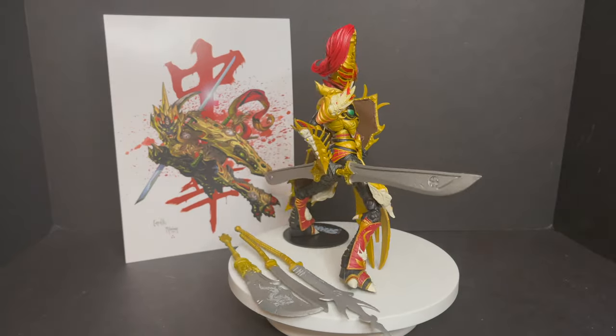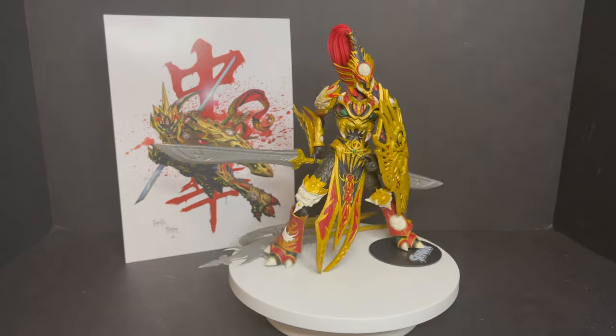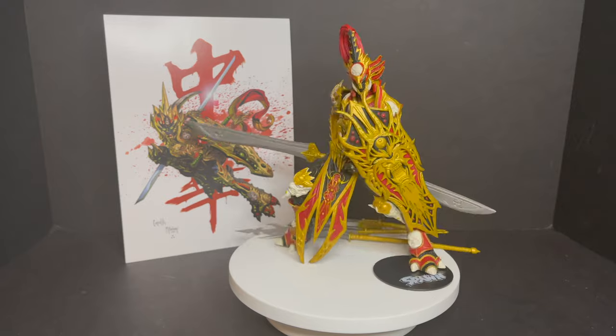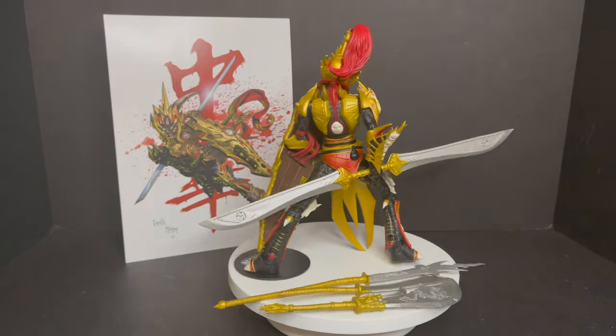Here's the brand new deluxe edition Mandarin Spawn taken out of the packaging, and as you can see right off the bat, you do get a lot more weapons, a lot more accessories, and a lot more paint, which is good and bad because then you've got to pay more for it.